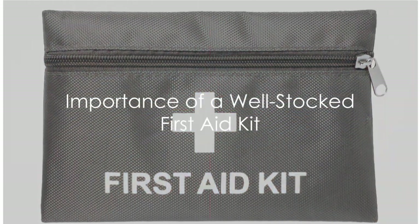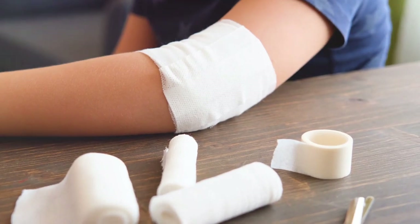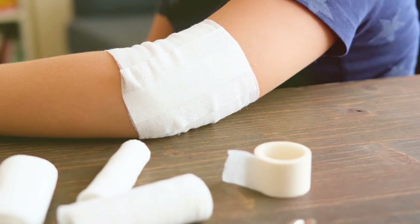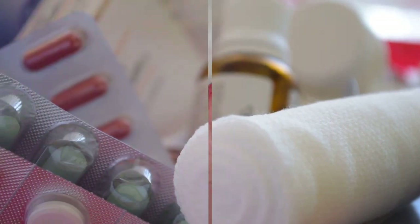Ever pondered the significance of a well-stocked first aid kit in your home? It's a silent guardian, a beacon of preparedness, ready to tackle minor injuries and emergencies. Today, we delve into the top 10 items that should find a place in your home's first aid kit.